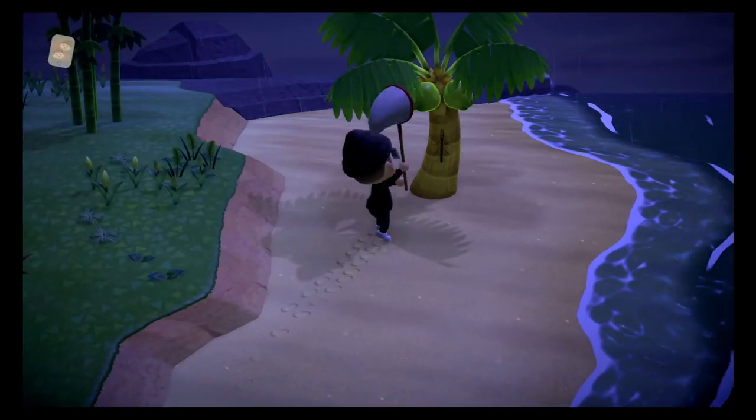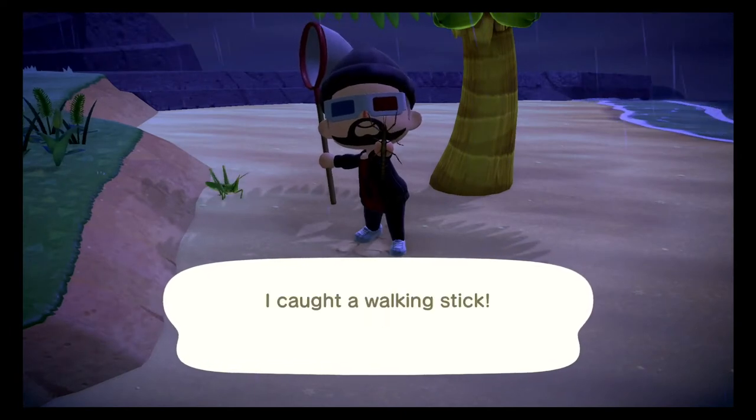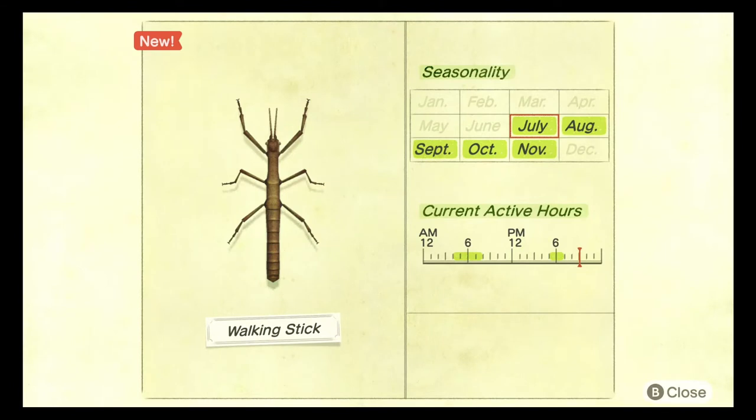The final bug in this tree category is the walking stick. This bug can be caught between the hours of 4 AM and 8 AM and 5 PM and 7 PM — it does have an unusual spawn pattern. This bug sells for 600 bells and can be caught between the months of July and November. These bugs are uncommon and pretty hard to identify, so keep a vigilant eye as they blend into the trees.